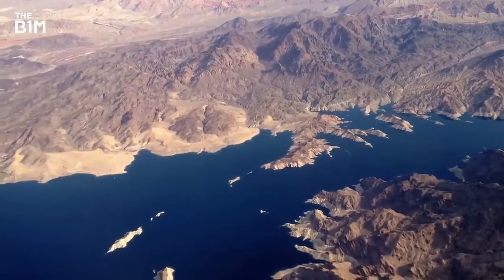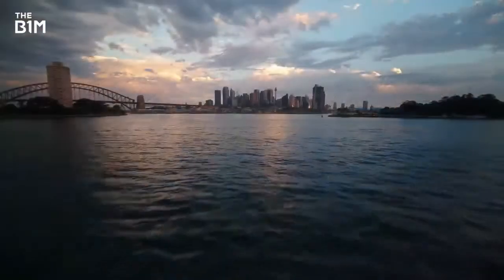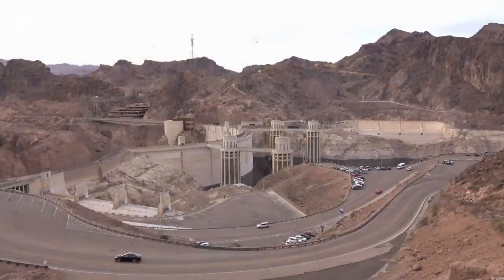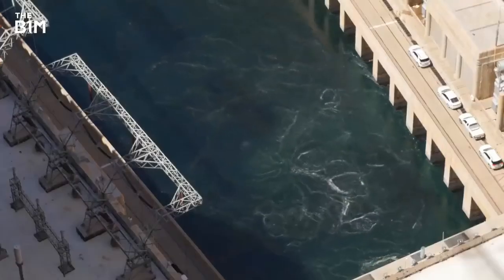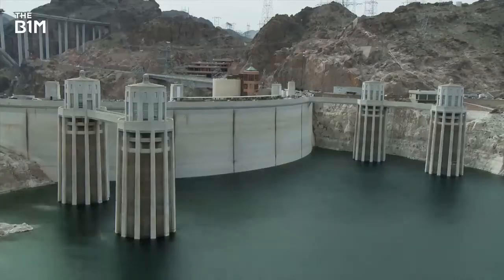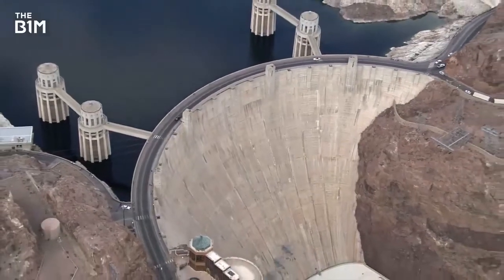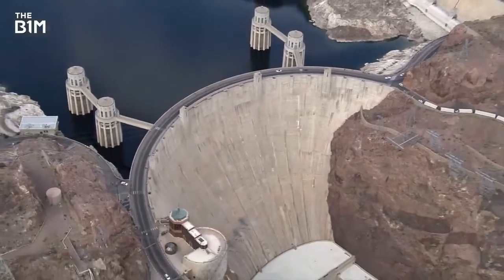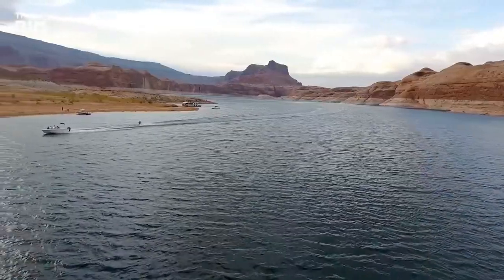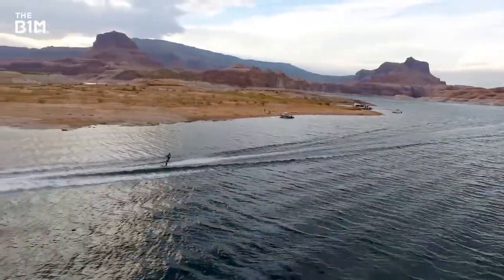Containing just over 40 cubic kilometres of water when it was first filled, enough to fill Sydney Harbour 80 times over, the capacity of the reservoir has reduced over time due to the accumulation of sediment deposits at the bottom, and its capacity now sits at 35.7 cubic kilometres. With an ongoing drought and increased water demand, Lake Mead currently sits at just 43% of its full capacity, and Lake Powell, the second largest reservoir in the United States, has held more water since 2013.